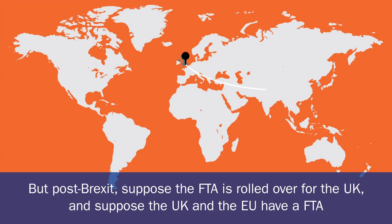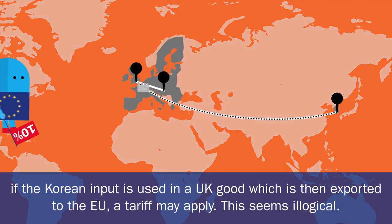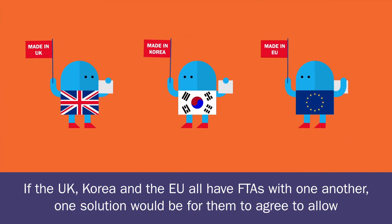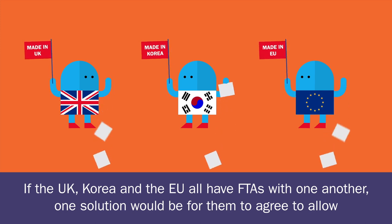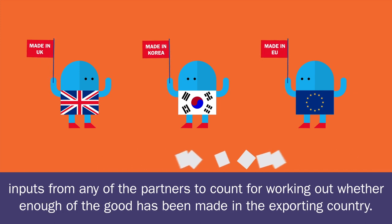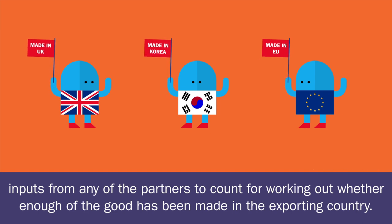But post-Brexit, suppose the FTA is rolled over for the UK, and suppose the UK and the EU have an FTA. If the Korean input is used in a UK good which is then exported to the EU, a tariff may apply. This seems illogical. If the UK, Korea and the EU all have FTAs with one another, one solution would be for them to agree to allow inputs from any of the partners to count for working out whether enough of the good has been made in the exporting country.